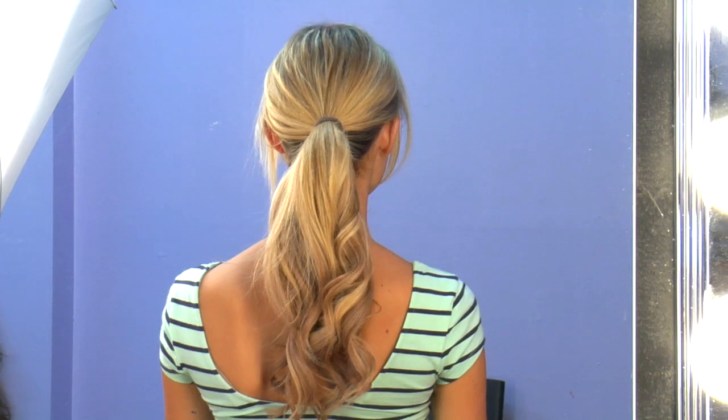There are also great updo options like a high sock bun or a ponytail — which is rare and not too common, but if it's done right, it can actually look pretty nice.